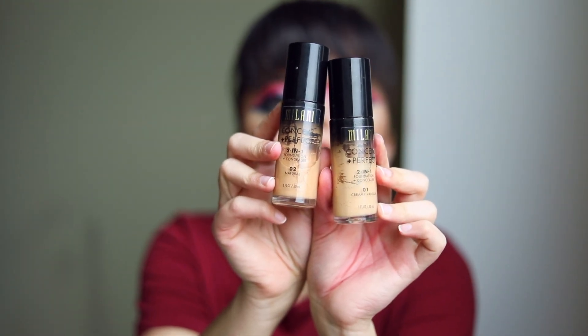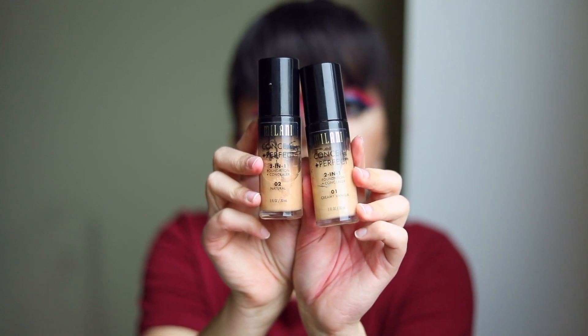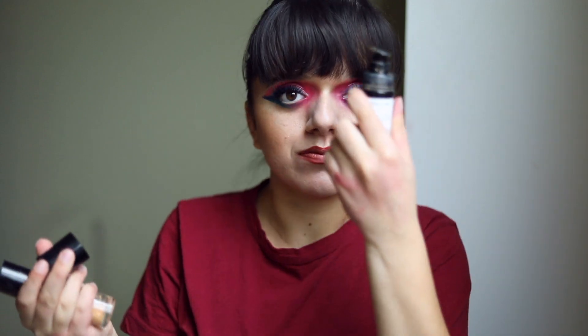These are the Milani Conceal and Perfect 2-in-1 Foundations and Concealers. So good. I have two shades: number one, Creamy Vanilla, and then number two, Natural — my summer shade and winter shade. Love them both. Definitely a little bit of a thicker formula but more whipped. This has a pump, and it's about $10 at the drugstore — a little bit more expensive than the Rimmel ones, but I love them. They are high coverage, so I'm able to basically use them as concealer.